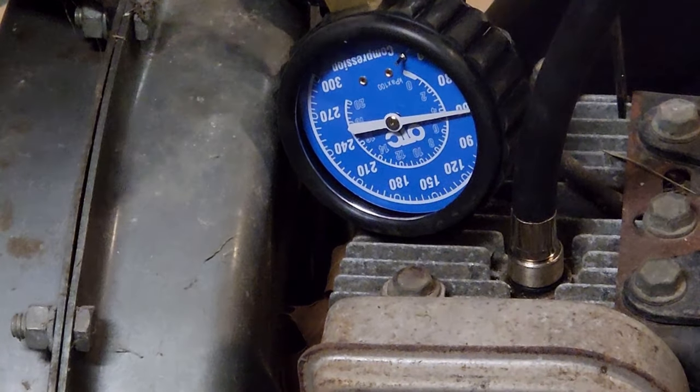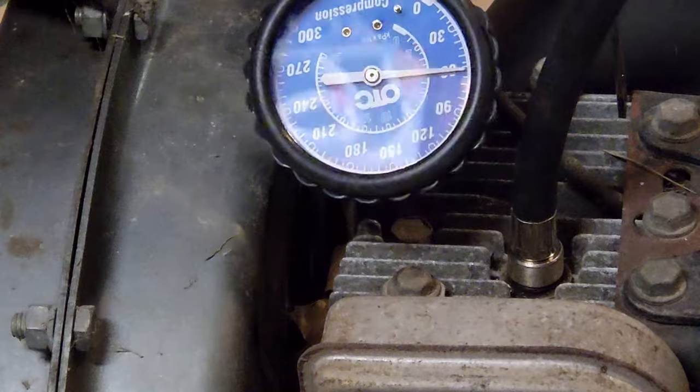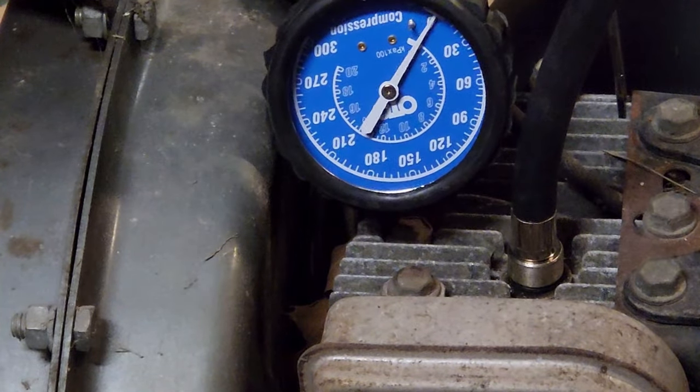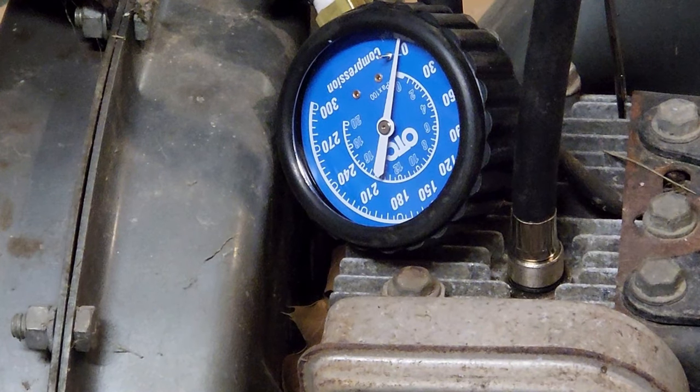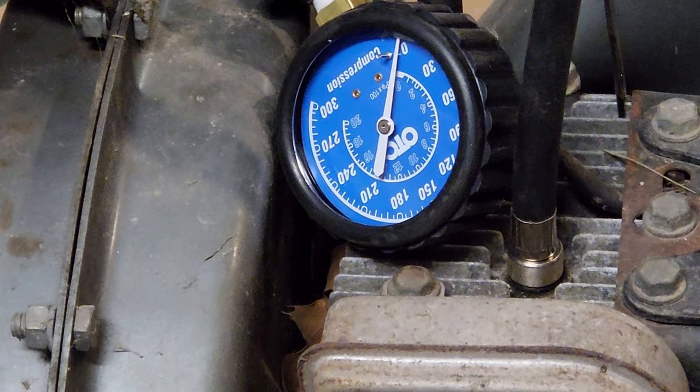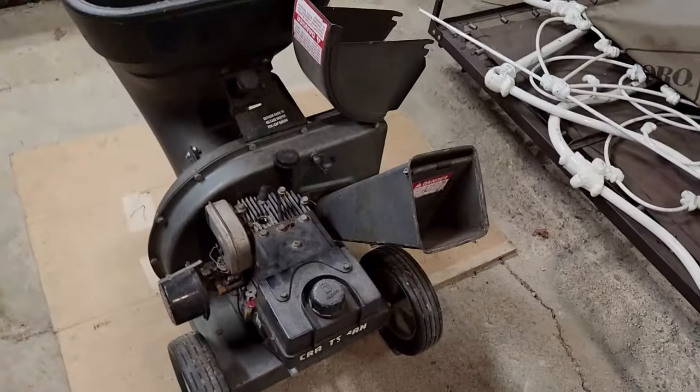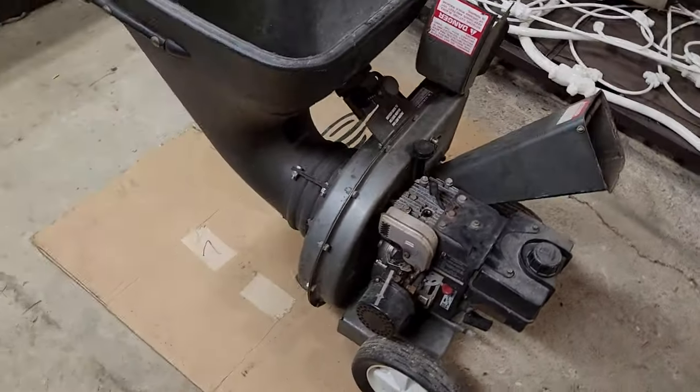All right, looks like we've topped off at 60 PSI - the needle was in the way but I can see it now. 60 PSI should be plenty to start this engine.